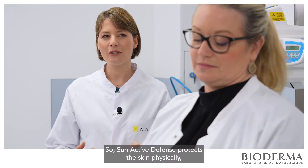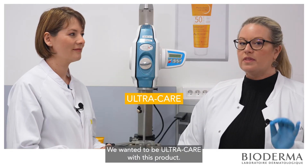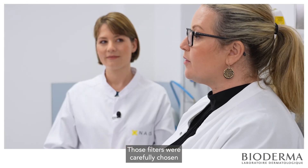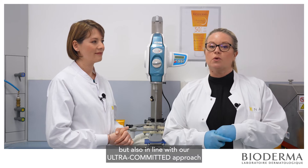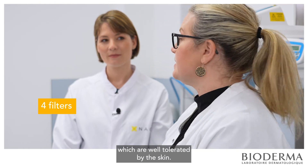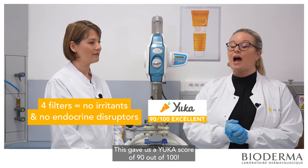Sun Active Defense protects the skin physically, thanks to UV filters, as well as biologically. We rigorously selected high-performing filters to physically protect the skin against UVB and UVA. Those filters were carefully chosen to ensure optimal photoprotection for sensitive skin, even the most vulnerable, and in line with our ultra-committed approach to minimize the impact on aquatic ecosystems. That's why we only selected four filters which are well tolerated by the skin — they do not irritate the skin and are not suspected endocrine disruptors. This gave us a score of 90 out of 100.